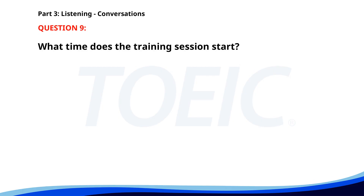Number nine. Are you attending the training session tomorrow? Yes, it starts at 10 a.m., right? Actually, it was moved to 11 a.m. Thanks for letting me know, I'll be there. What time does the training session start? A. 9 a.m. B. 11 a.m. C. 10 a.m. The correct answer is B. 11 a.m.